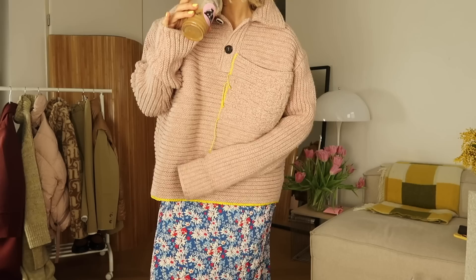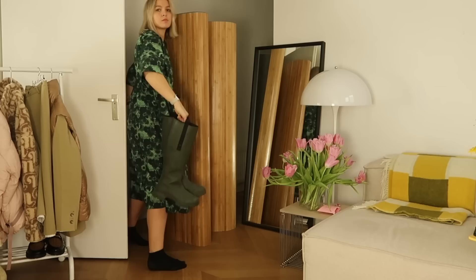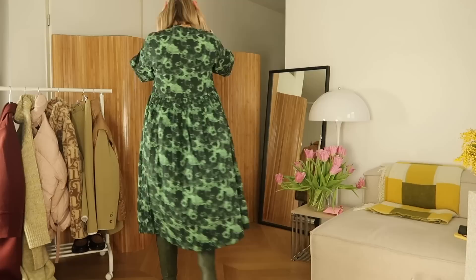Sticking with the Acne Studios theme, I tried it with this knitwear. I feel like it was actually quite nice but I didn't really like the way that the length of the knit felt like it cut off the dress a bit weirdly. So I kind of forgot about that look for now.